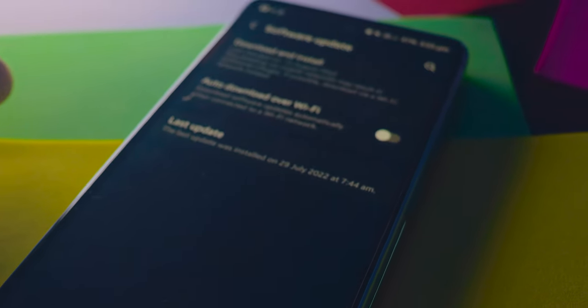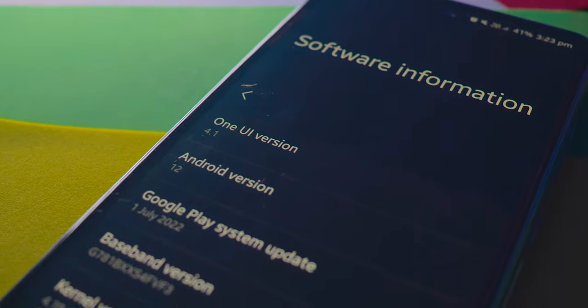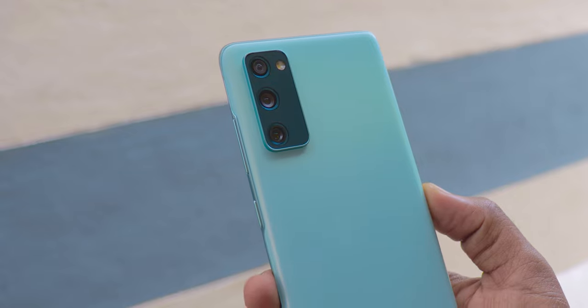Number four is software updates. Samsung gives good software updates for their flagship and mid-range mobiles. The S20 FE 5G is currently running Android 12 One UI 4.1. The S21 FE 5G was released in January of this year, and as Samsung promised, you will get five years of total software updates — three years of major Android updates and two years of security updates. Starting from Android 12 out of the box, adding three years means you'll get up to Android 15. The S20 FE gets one fewer year of major Android updates by comparison.